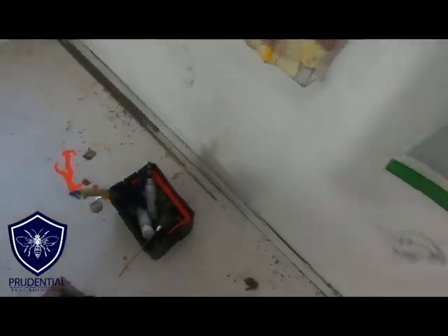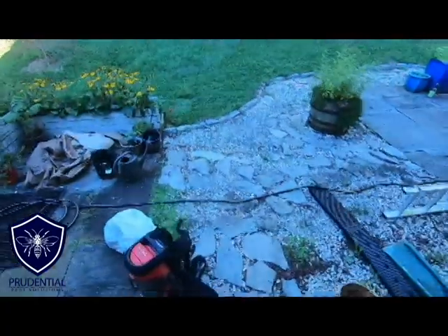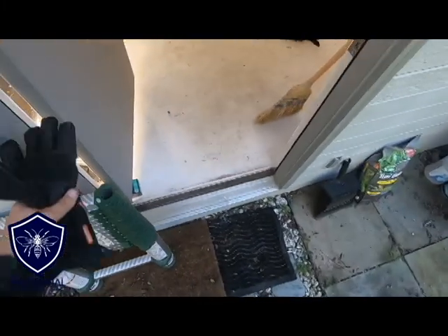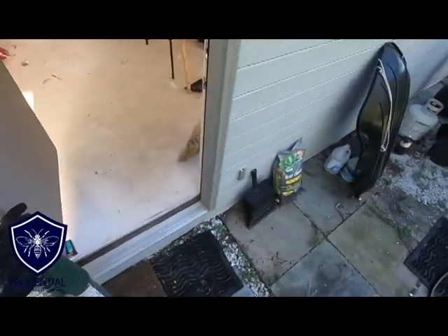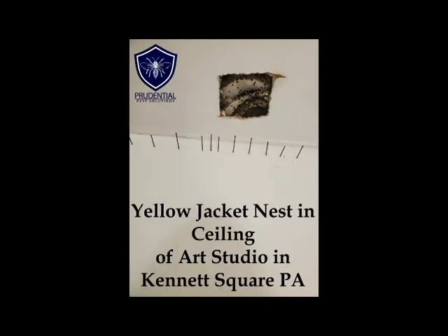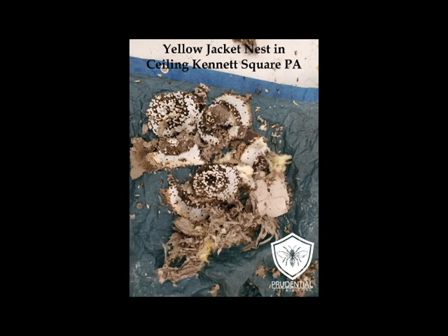Since we got the bulk of the nest onto the tarp, we'll take that outside. I use a battery-powered vacuum to come in and remove all the yellow jackets and nesting debris — it's so convenient, I just put it on my back, walk around, and clean everything up without needing to find outlets. Another successful yellow jacket treatment and removal. We are the yellow jacket, hornet, bee, and wasp experts. We service Chester County, Berks, Delaware County, and all of southeastern and south central Pennsylvania. If you have a yellow jacket issue, call the experts at Prudential Pest Solutions: 484-401-4361.